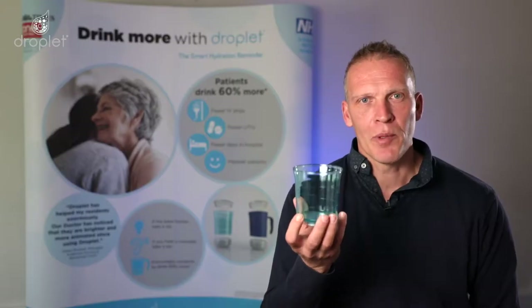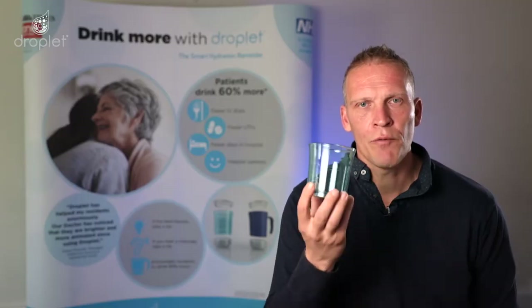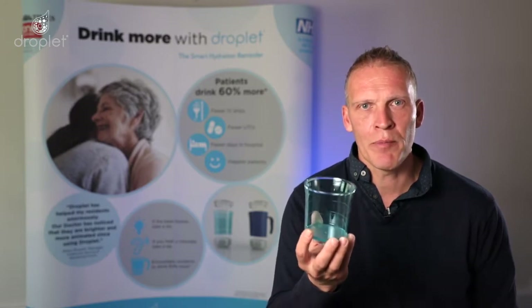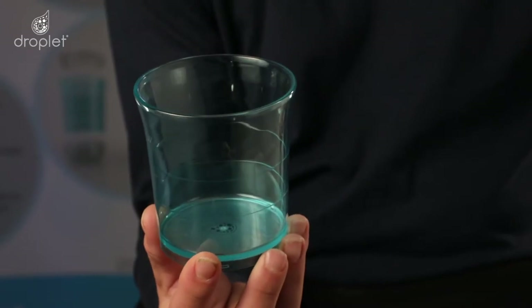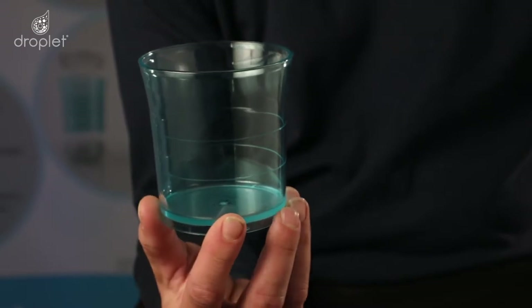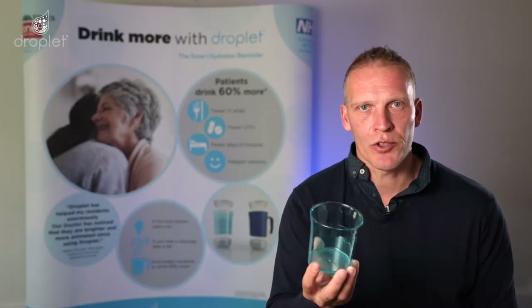This is the Droplet tumbler. The Droplet tumbler has a special blue tint designed to make water look cooler, fresher and more appealing. Like the Droplet mug, it features the discreet 100 and 200ml fill lines and is made of lightweight triton which is stain, odour and scratch resistant. And like the Droplet mug, is able to be washed in industrial dishwashers.